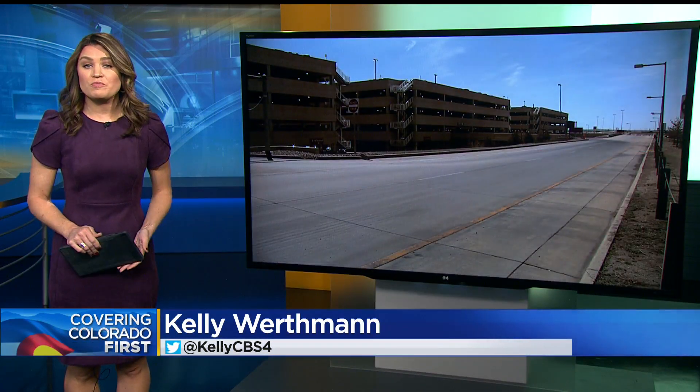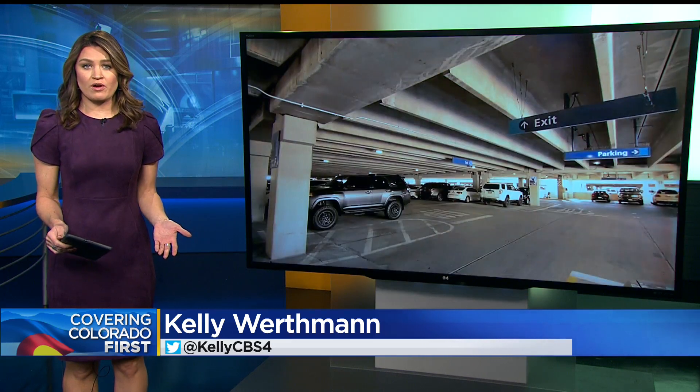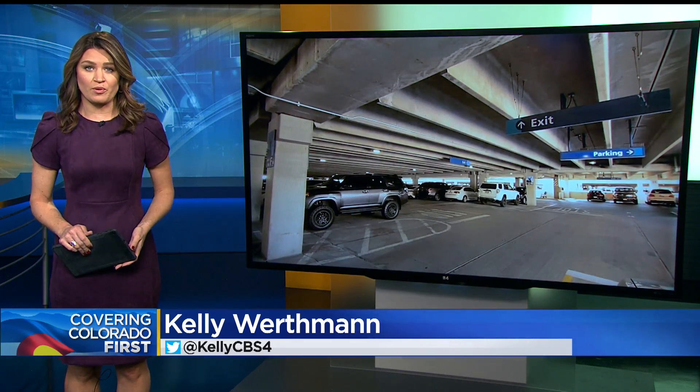Hundreds of cars stolen, broken into, and many others left with pieces missing. It's a big problem across Denver, including at the airport.